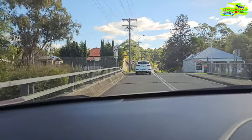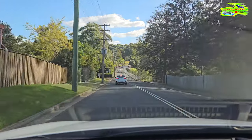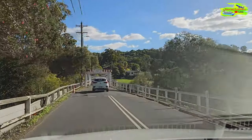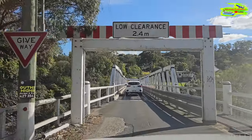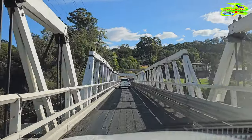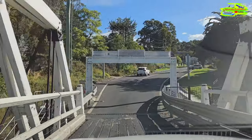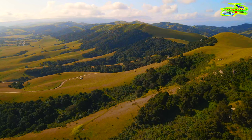Look at this old bridge — I think it could be made of wood. It's a one-way road bridge, so you have to wait your turn. That was a fantastic thing — very old, and what a cool sight.